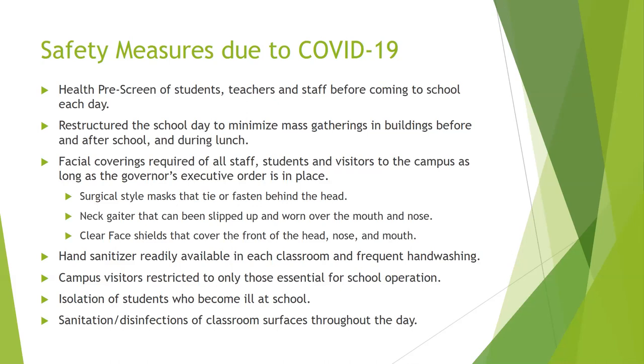We're restructuring our school day to minimize mass gatherings in the buildings before or after school and during lunch — we've talked about how we're doing our lunches and how we now have homeroom at the beginning of the school day. Face coverings are required of all staff, students, and visitors. Schools are required to meet the governor's executive order regarding face masks. Options include the surgical-style mask that ties or fastens behind your head, a neck gaiter — a tube of fabric that slips over your head worn around your neck that you can slip up over your mouth and nose — or a clear face shield covering the front of the head including the nose and mouth.